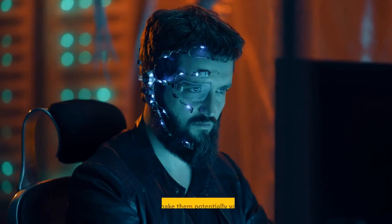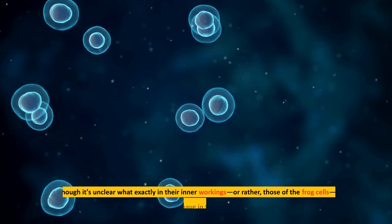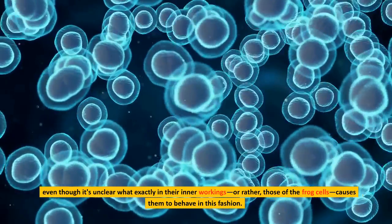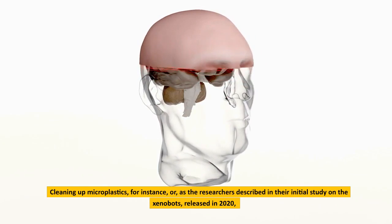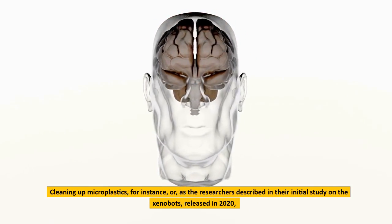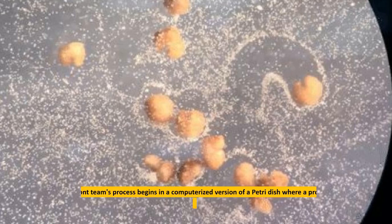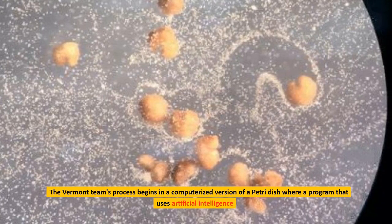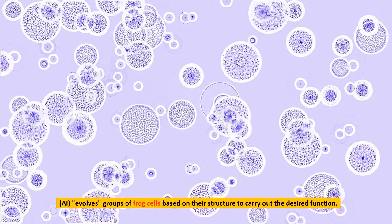The xenobots' talents certainly make them potentially valuable for a variety of activities, even though it's unclear what exactly in their inner workings, or rather those of the frog cells, causes them to behave in this fashion. Cleaning up microplastics, for instance, or as the researchers described in their initial study on xenobots released in 2020, crawling to the site of damaged tissues in humans to assist in their recovery. The Vermont team's process begins in a computerized version of a petri dish, where a program using artificial intelligence evolves groups of frog cells based on their structure to carry out the desired function.